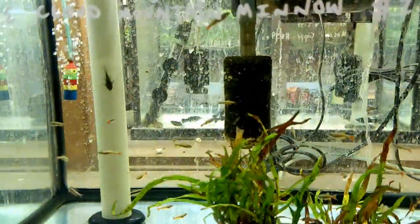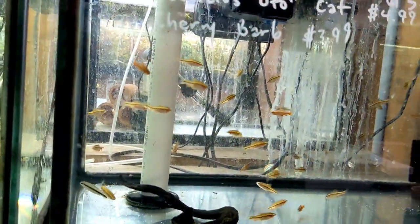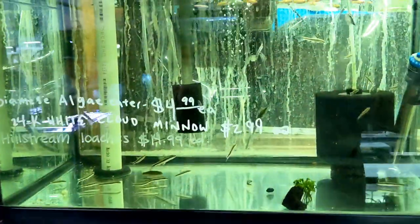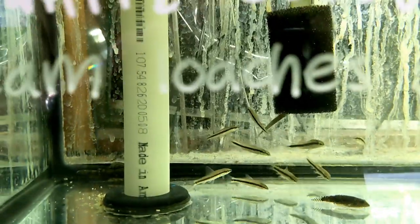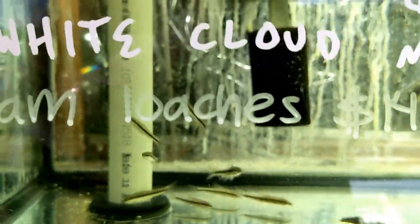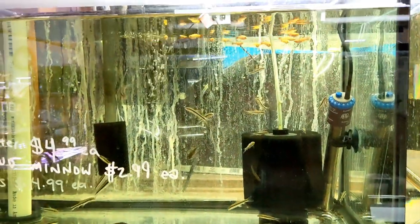White cloud minnows down here - these are some of my favorites. I really like celestial danios and of course cherry barbs - I keep both of those. They've got some SAEs, and this is interesting because some of these are really hard to come by. Usually what you end up seeing at stores - they'll try to sell them to you as Siamese algae eaters but they tend to be the flying fox, which are totally different fish. But these are actually the true Siamese algae eaters. They also have some hillstream loaches.